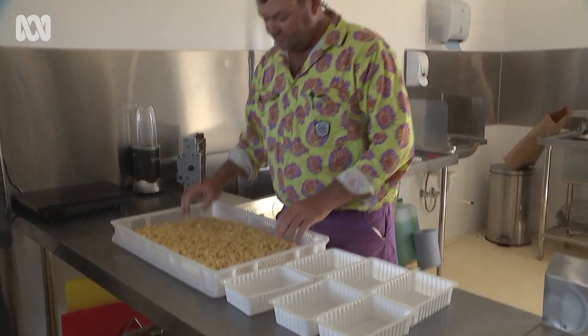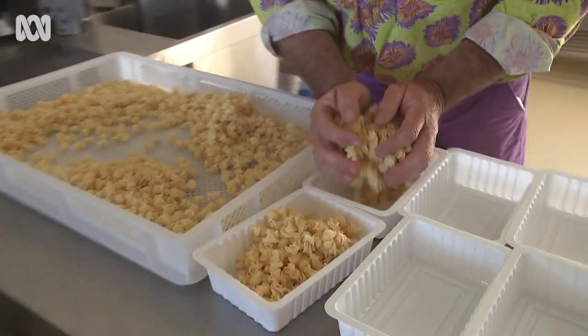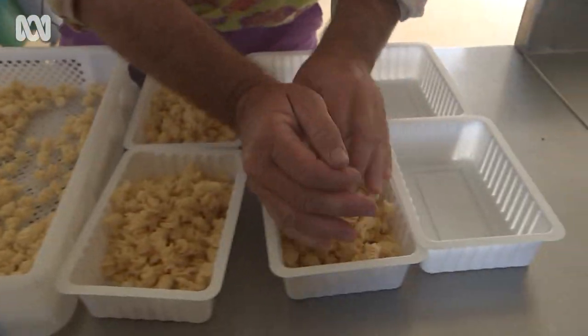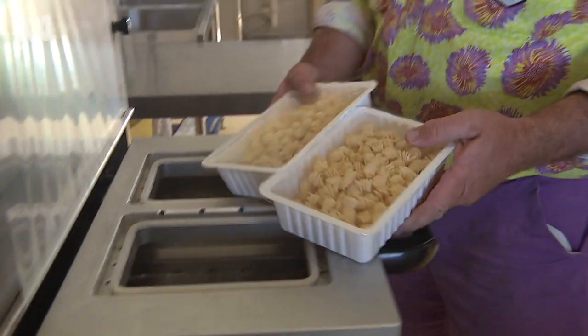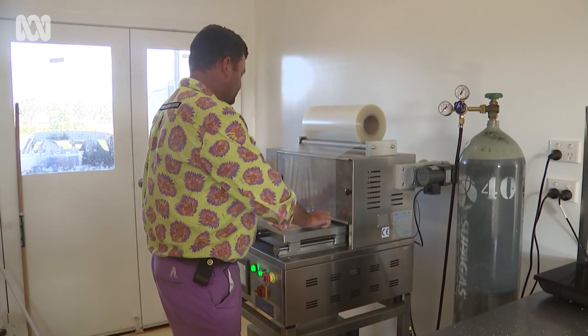For now his pasta is just sold at the markets, but Anthony says he's planning to expand to local supermarkets — he just needs a bigger pasta machine. We've had quite good reports back, the quality, the taste, and most people that buy it once will always come back again. They're very, very good.